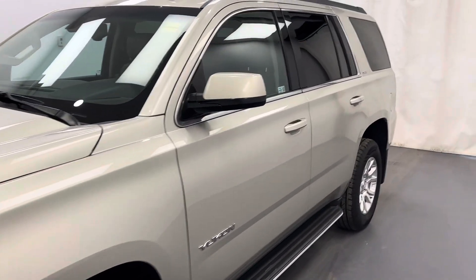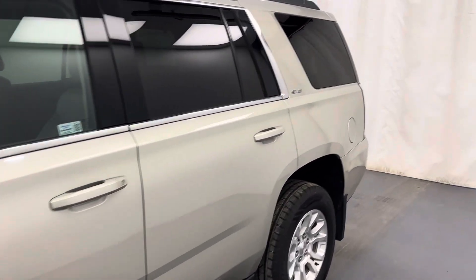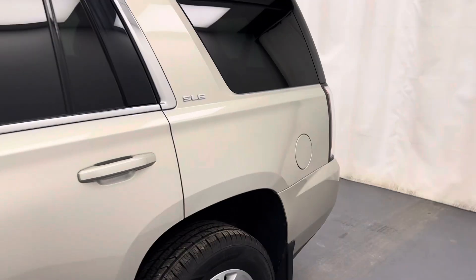This is stock number 243535, a 2015 GMC Yukon. It is an SLE in beige.